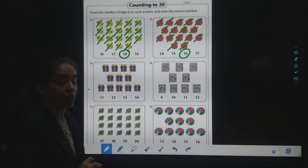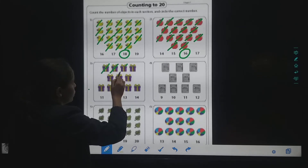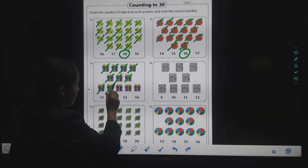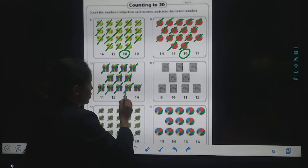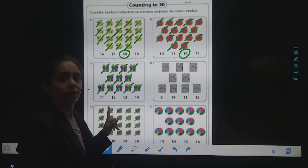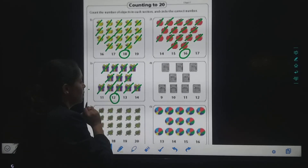Now here are some gifts. So I will count. One, two, three, four. Then five, six, seven. Then after seven, eight, nine, ten. One-one, eleven. One-two, twelve. So how many gifts are here? Twelve. So I will circle the number twelve.